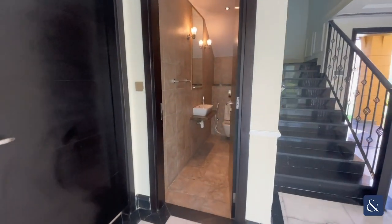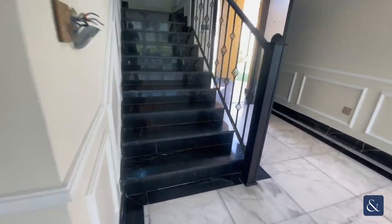As you can see you've got the downstairs toilet just there as well. Heading upstairs now.